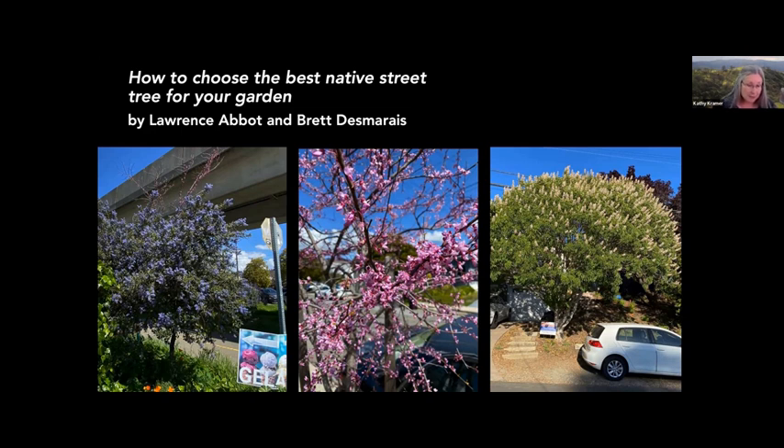It's my pleasure to introduce Lawrence Abbott and Brett Desmarais, who'll be giving a talk on how to choose the best native street tree for your garden. Lawrence is a retired biologist and restoration ecologist who lives in San Leandro. He has been a tireless advocate for habitat protection and native plants. Brett is a landscape architect and arborist who currently serves as a landscape architect with San Francisco Public Works and also lives in San Leandro, where he has advocated for adding native tree species to the city's street tree list and serves as planting lead in the city's CAL FIRE grant-funded restoration effort. I'd like to acknowledge and thank Brett for creating the terrific California native street tree list on the Doug Tallamy section of the Bringing Back Native Garden Tours website.